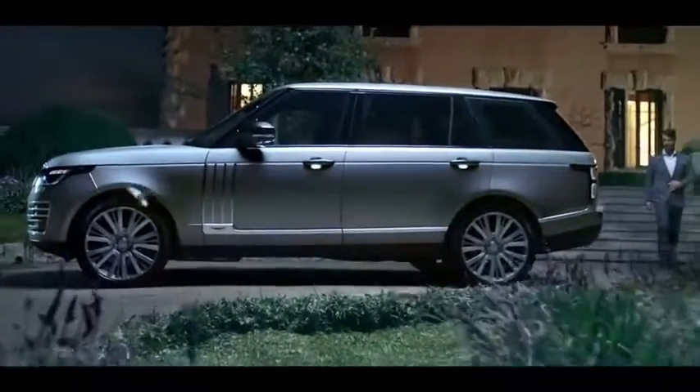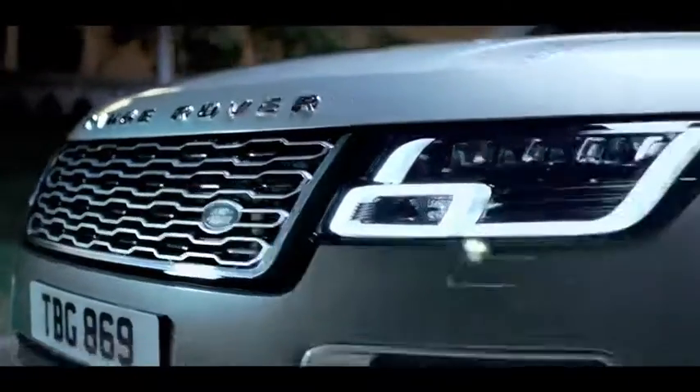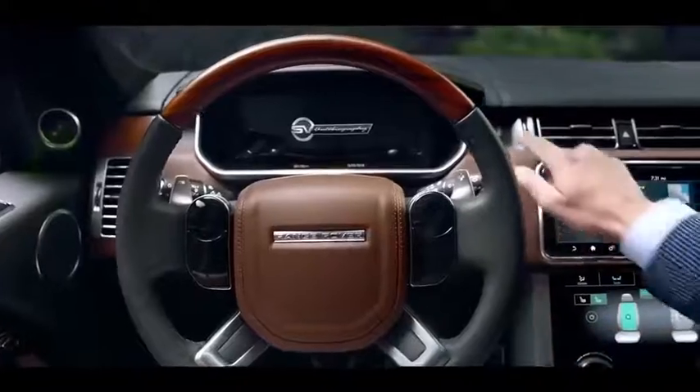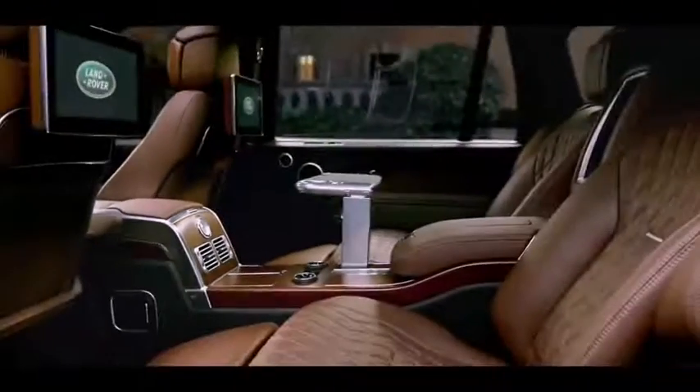Range Rover. Two words synonymous with absolute luxury, refinement and unrivaled capability. We haven't set out to reimagine Range Rover. We've simply made it better.